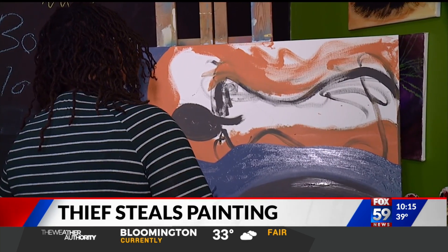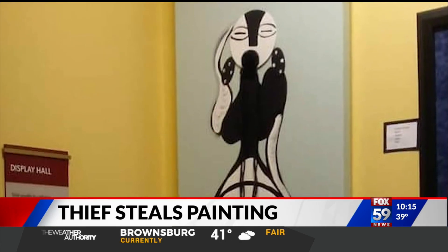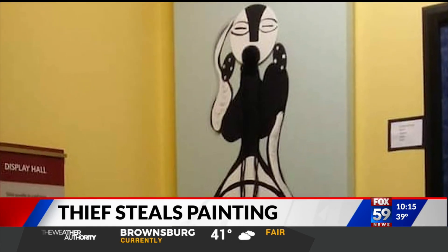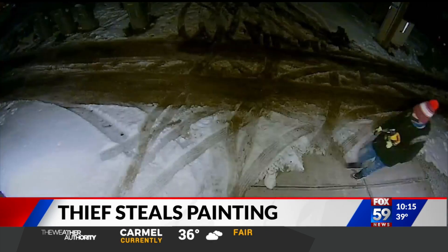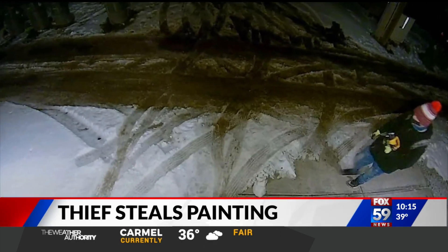And it has been on display at various locations in town — Central Library, and just recently Harrison Center. I was bringing it home from a show. I normally don't store art in the garage. Just two blocks away, another garage was broken into last night. They were able to get some good footage, and I'm curious if it's the same person. I'm not sure.